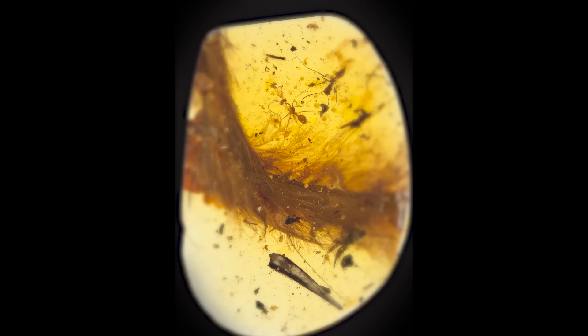Dr. Linda Xing of the China University of Geosciences discovered a dinosaur tail preserved in amber at a Myanmar market in 2015. Xing determined it belonged to a feathered dinosaur roughly the size of a sparrow, but could not isolate the theropod species at first.